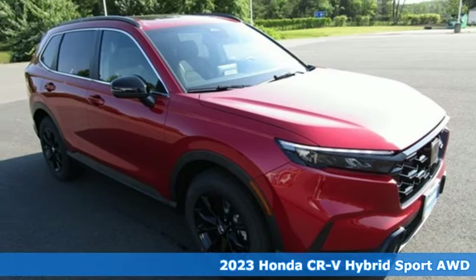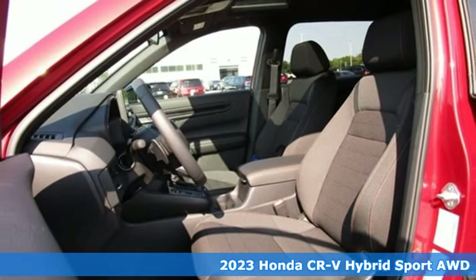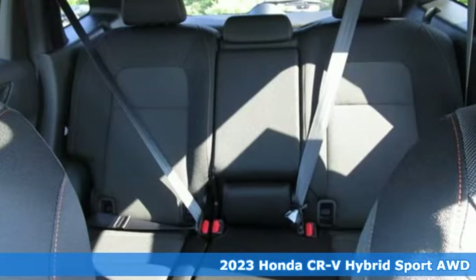Here's a new 2023 Honda CR-V Hybrid. Every Honda's designed with the driver in mind, and it comes with all the amenities you need.